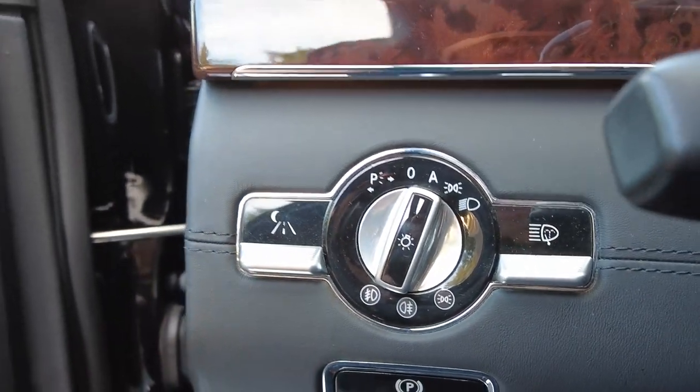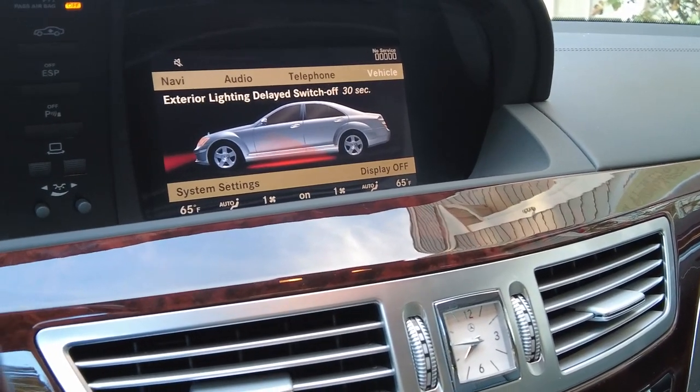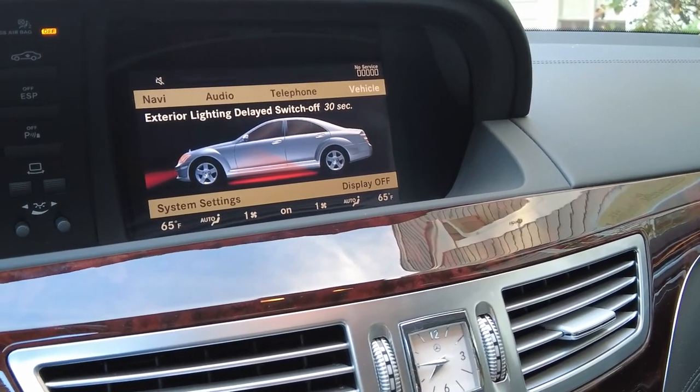This car has night vision too — we won't be able to see it on the screen because it's daylight. The 12-cylinder RPM just settled down a bit.